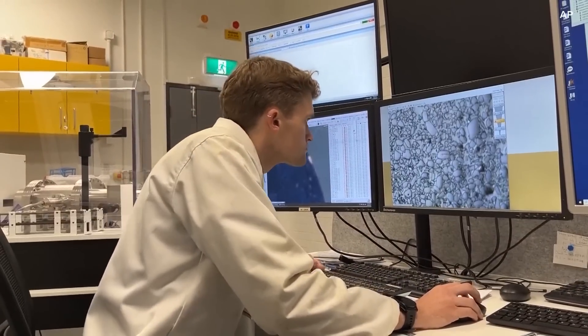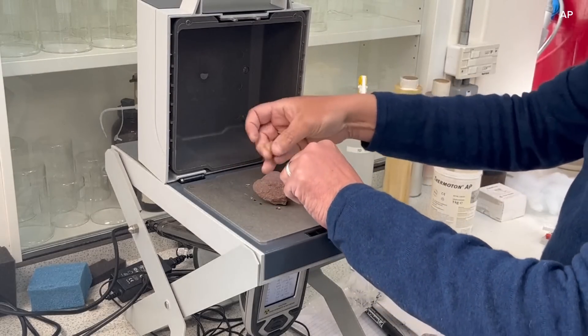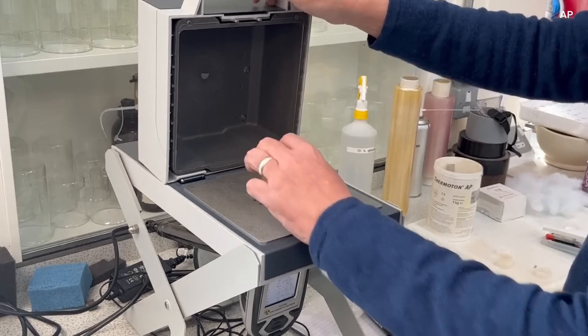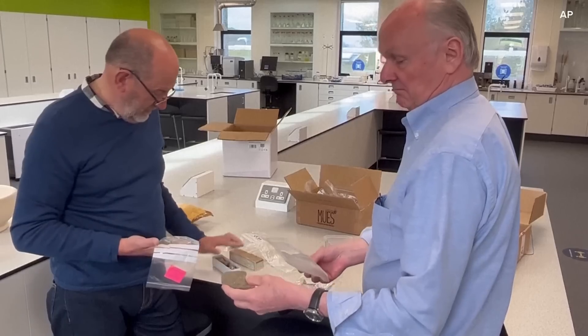While we may never know what these people built Stonehenge for, we are learning more about what they built it from. It's long been known that most of the stones came from around Wales, but researchers wanted to know more about one specific piece of the monument — experts today call it the altar stone. It's a six-ton slab right in the middle of the site.